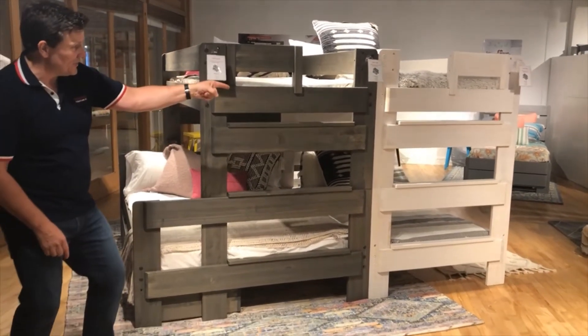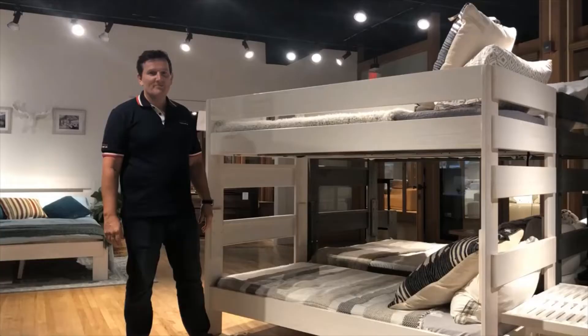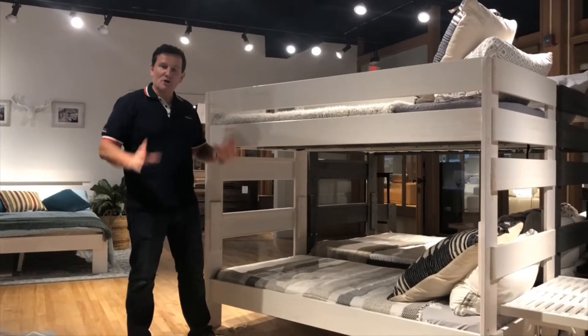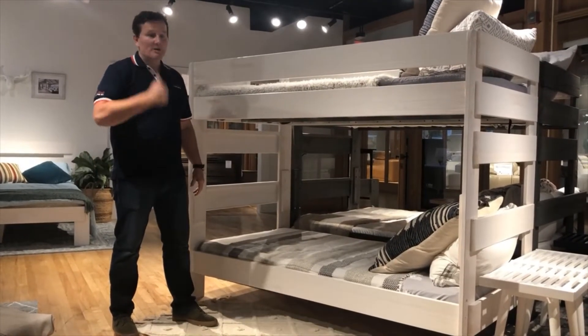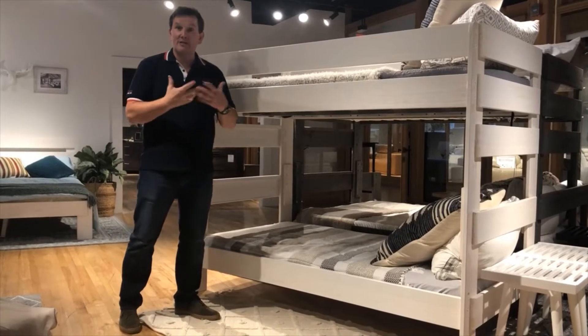This is a twin-over-foam. This is a twin-twin. This is a white wash finish. This is what we call the driftwood finish. We talk about bunks and we talk about safety. The end consumer, a lot of retailers, a lot of buyers — they really don't know anything about the safety of bunks, so we have to provide it.